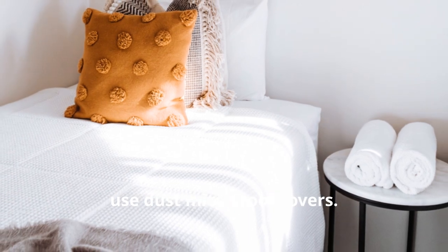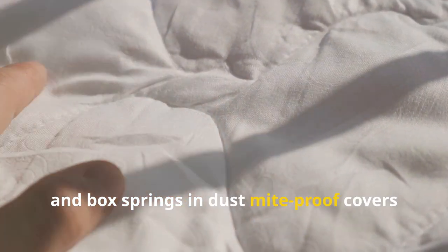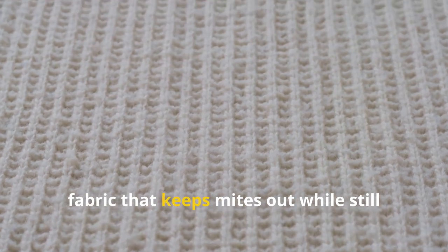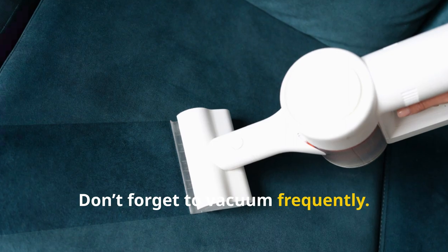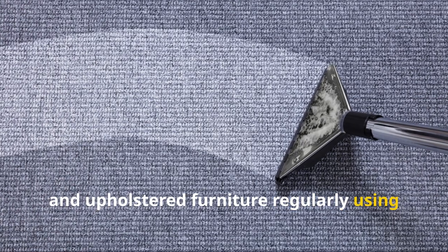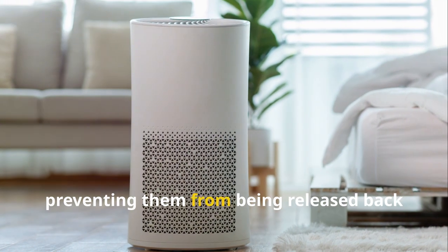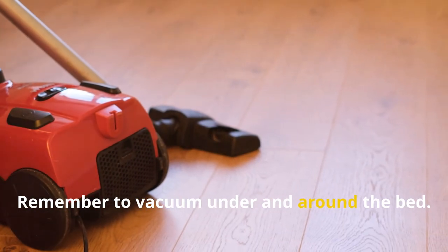Also, use dust mite proof covers. Encasing mattresses, pillows, and box springs in dust mite proof covers can prevent mites from colonizing these areas. These covers are made of tightly woven fabric that keeps mites out while still allowing the material to breathe. Don't forget to vacuum frequently — vacuum carpets, rugs, and upholstered furniture regularly using a vacuum cleaner equipped with a HEPA filter. HEPA filters trap dust mites and their waste, preventing them from being released back into the air. Remember to vacuum under and around the bed.